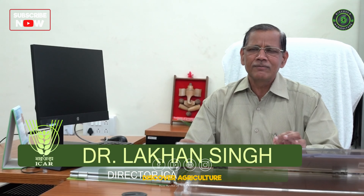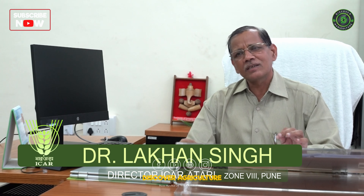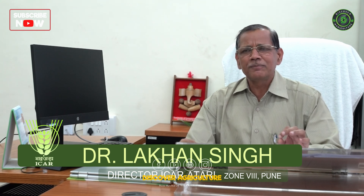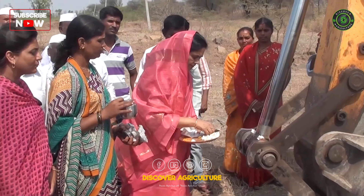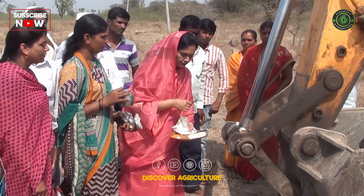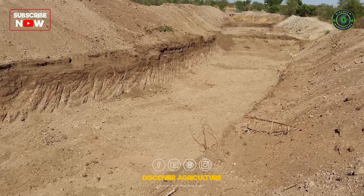Krishi Vigyan Kendra Baramati has done research on how farmers can increase their farming in dry land areas. The research is applied research carried out with the involvement of farmers through trials, experiments, and various technologies adopted by organizing training programs. The very first work done after the commencement of this project by KVK Baramati was to strengthen the water source.